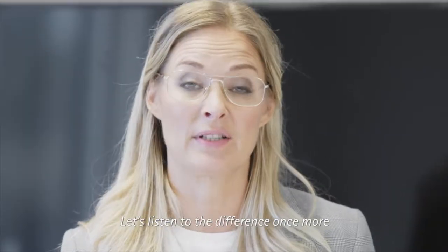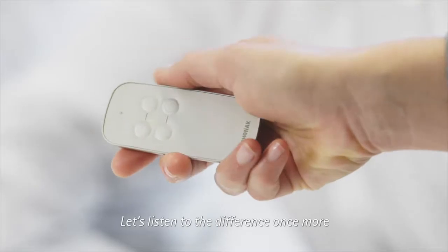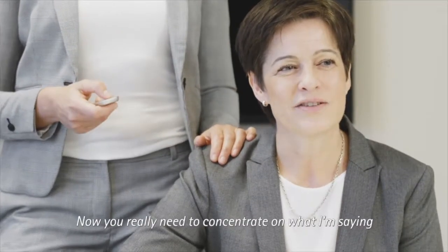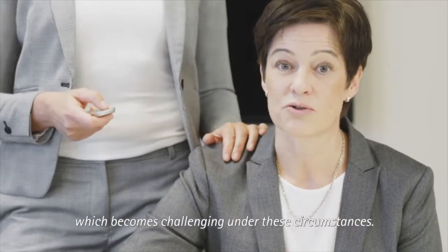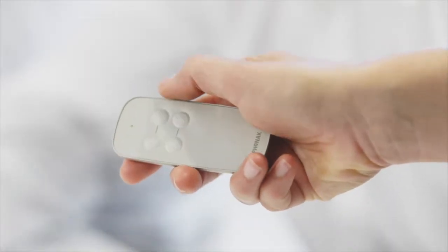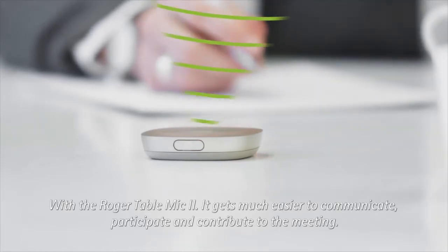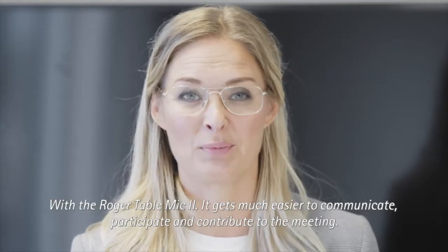Let's listen to the difference once more. Now you really need to concentrate on what I'm saying, which becomes challenging under these conditions. With the Roger Table Mic 2, it gets much easier to communicate, participate, and contribute to the meeting.